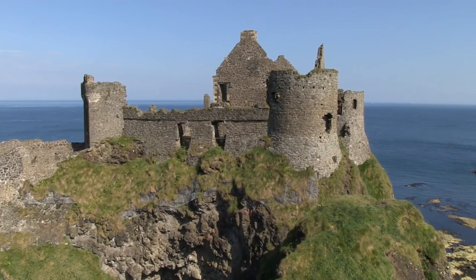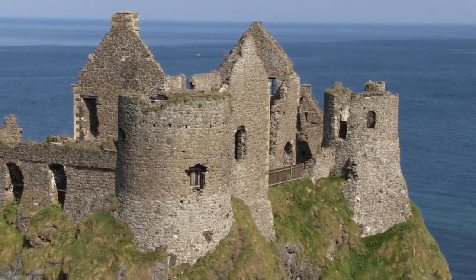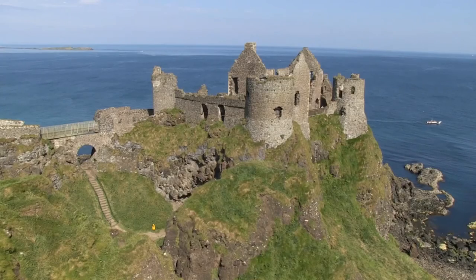Which country is Dunluce Castle in? Close to the town of Bushmills lies the spectacular ruins of Dunluce Castle. It is located on the northern coast of Ireland between the towns of Portrush and Portstewart. Next to the castle of Dunluce, archaeological remains were found of a town.